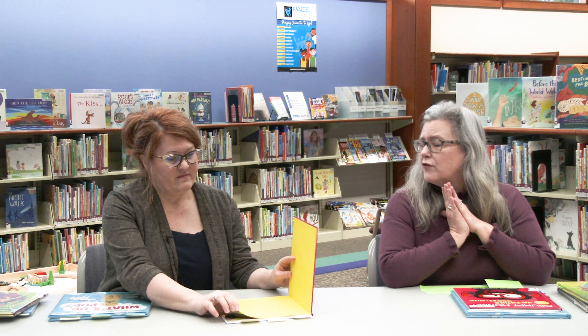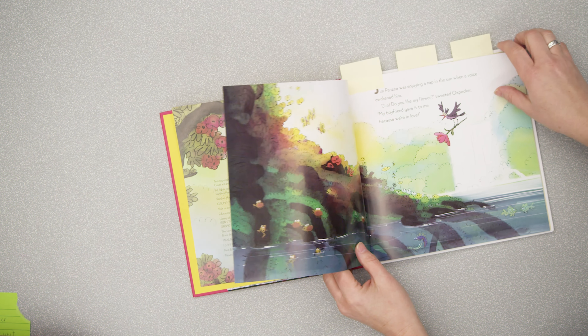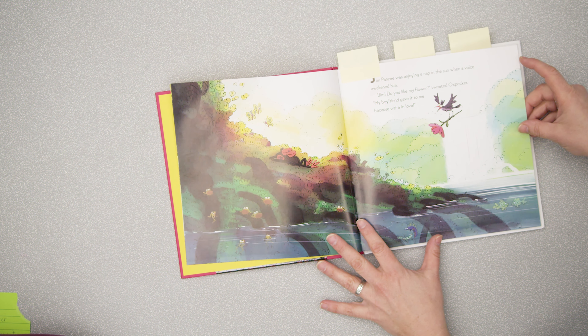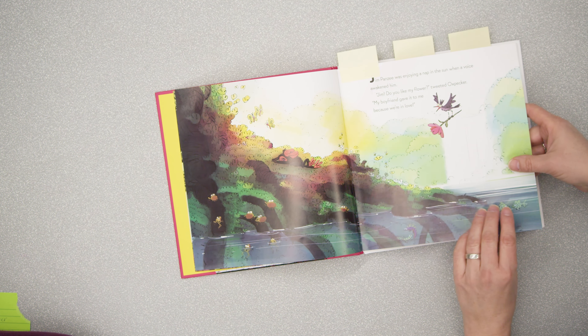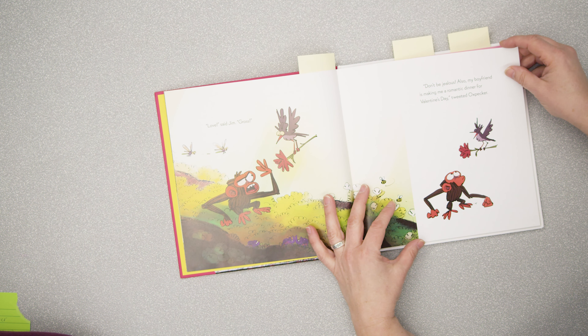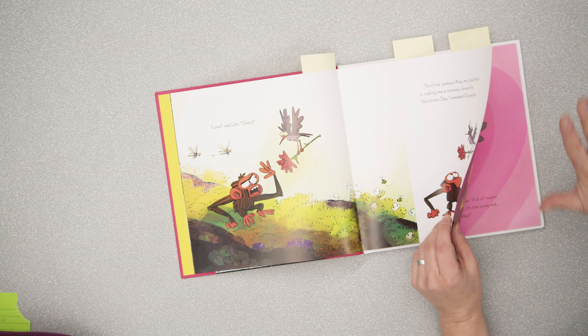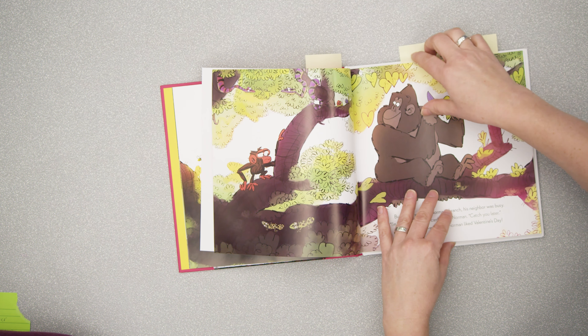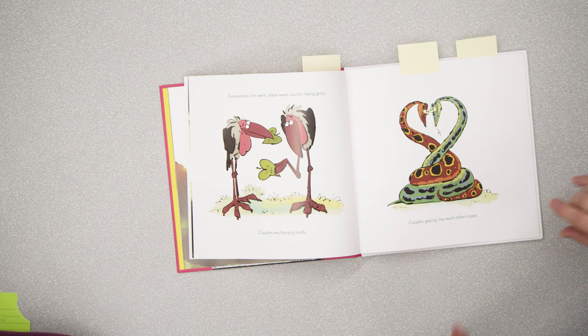Speaking of Valentine's Day, we've got 'Grumpy Monkey Valentine Gross Out' — which just cracks me up. Grumpy Monkey is getting a little overexposed; it's a character that came out maybe five years ago and now there are middle-grade graphic novels, picture books, board books, and beginning readers — the publisher is really jumping on this character's popularity. But this book really stands out; it's funny and original for older kids — elementary, kindergarten through second grade. 'Jim was enjoying a nap in the sun when a voice awakened him: Jim, do you like my flower? My boyfriend gave it to me because we're in love.'